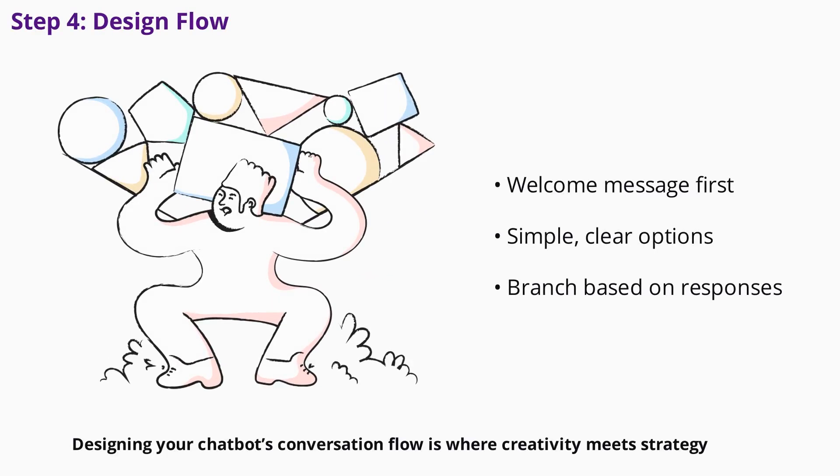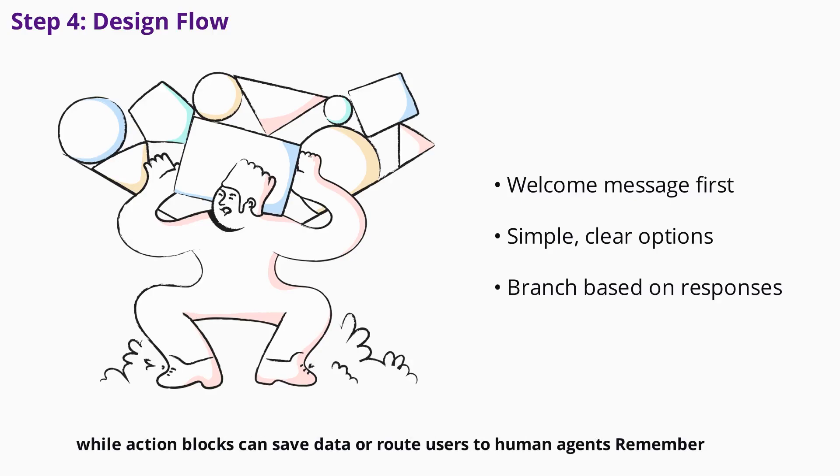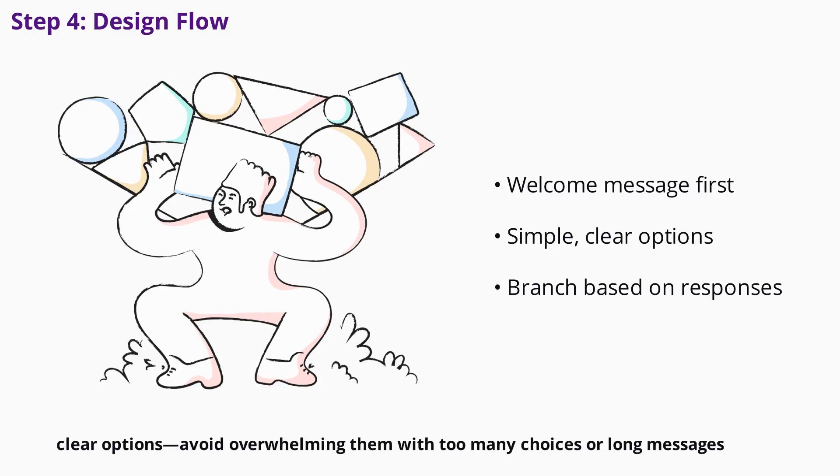Designing your chatbot's conversation flow is where creativity meets strategy. Start with a welcoming message, then map out possible paths based on user responses. Use trigger conditions to decide when the bot starts talking, and keep question blocks simple and progressive. Decision points help branch conversations, while action blocks can save data or route users to human agents. Remember, people expect quick, clear options.